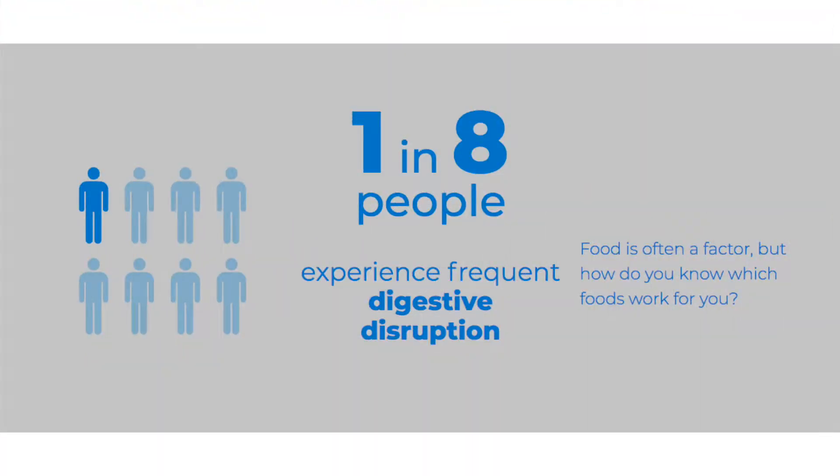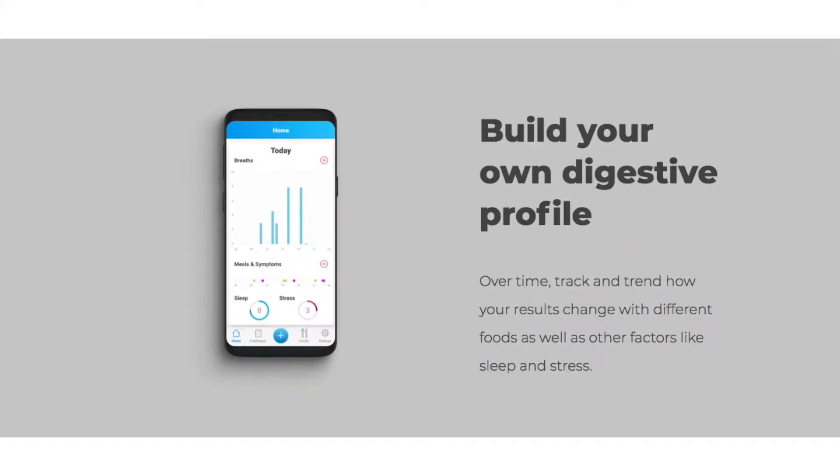We want to enable people to be able to measure that. So what does Food Marble do — how does this process work?